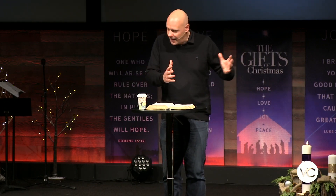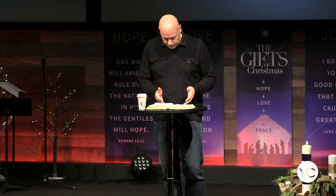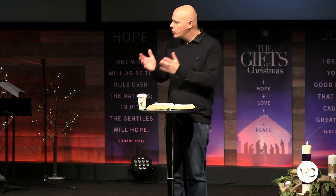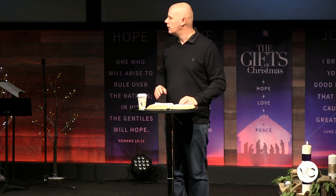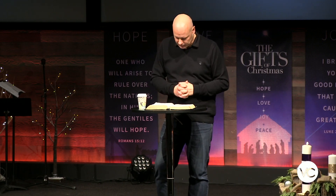Jesus is not restricted by our time and space. Second Peter 3 verse 8 says that to God a day is like a thousand years and a thousand years is like a day — he's not limited by time at all. He knew you before he even created the world. He already had you in mind. He knows everything that's ever going to happen to you, every thought you'll ever think, every feeling you'll ever have. This is God incarnate — this is the child being given to us.